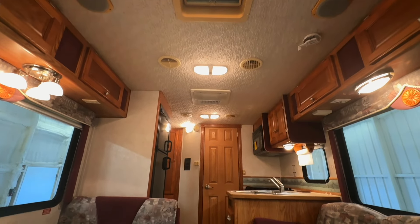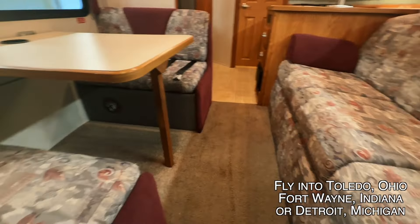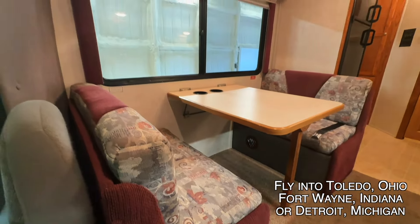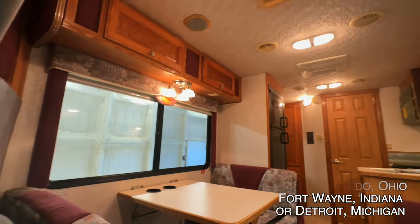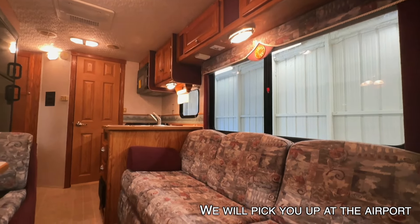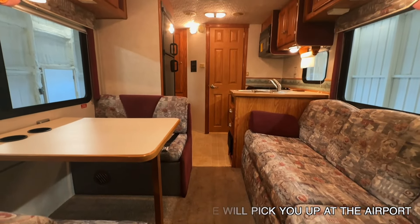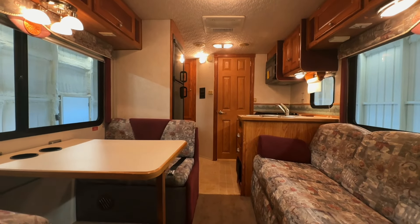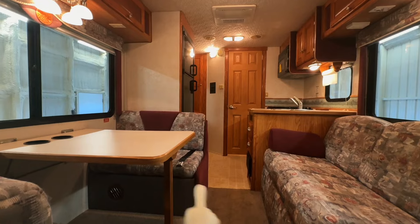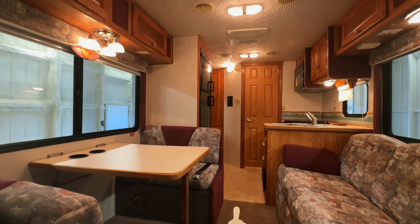I'm going to start in the front and work my way towards the rear, doing my best to give you a good idea of the overall floor plan as well as the overall condition of this unit. Here at Kuhn Truck and RV, we are proud to be a second generation family owned and operated business. All these RVs go through the same inspection process before they hit the web. We're going to go through a full demo with you at the time of sale. Got about 76 and a half inches of headroom here in the main part of the coach.